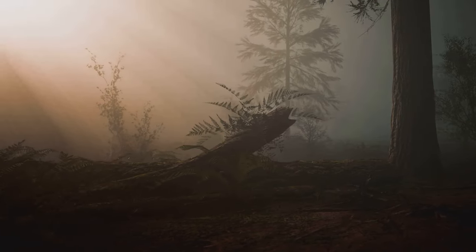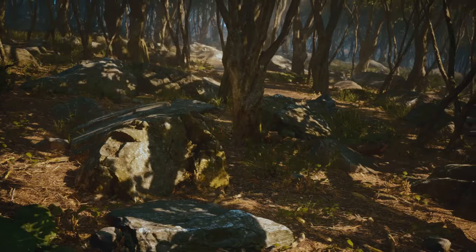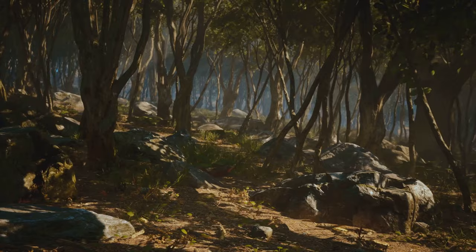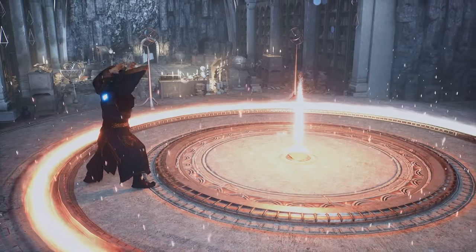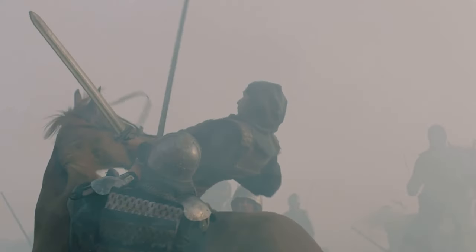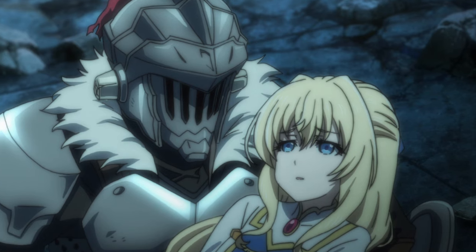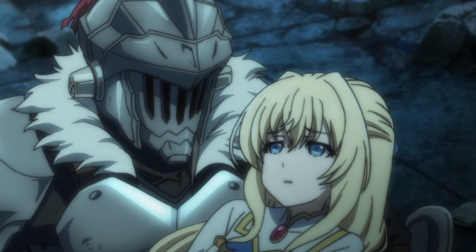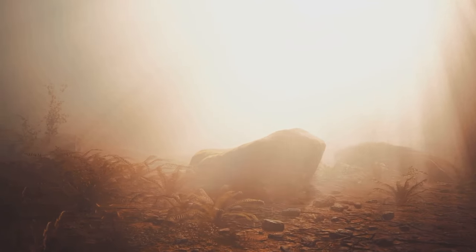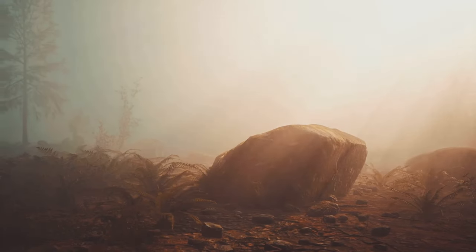It's a system that adds depth and layers to the world, making it more than just a stage for the characters, but a living, breathing entity in its own right. The magic in Goblin Slayer is about strategy, cost, and consequence — understanding the rules and knowing when to break them. Now let's delve deeper and discover the mysteries of magic and how they shape the epic adventures of the Goblin Slayer.